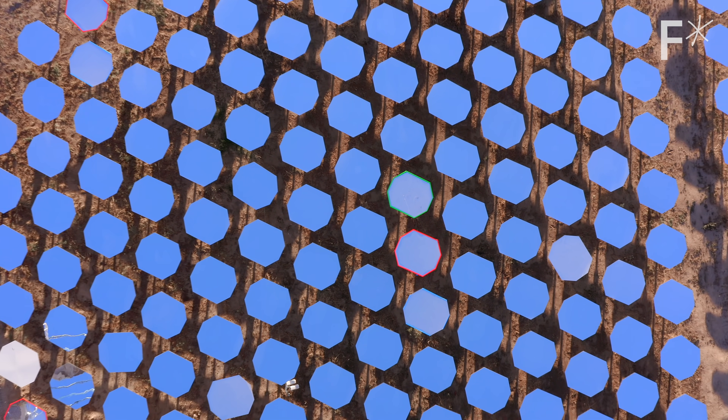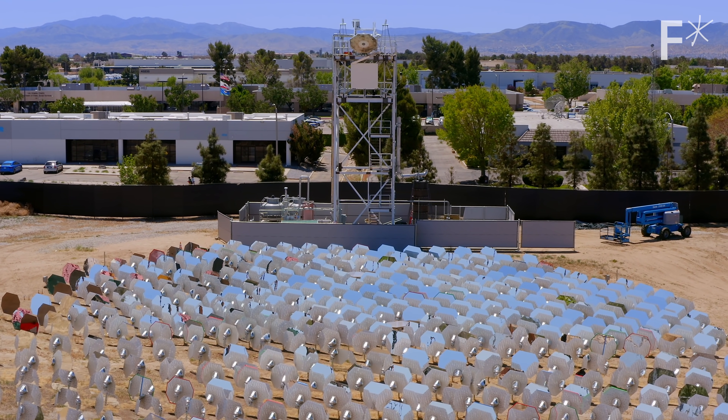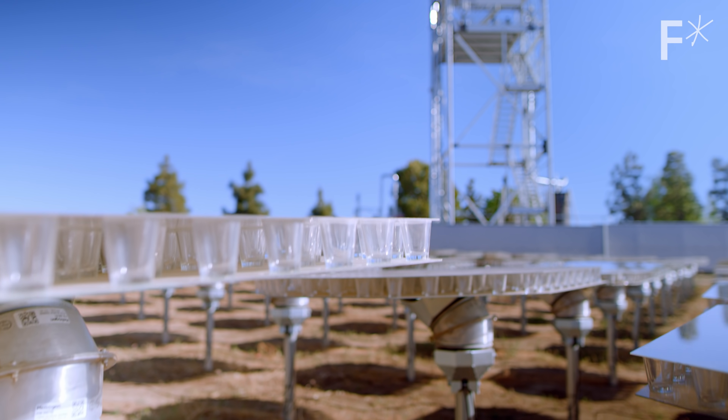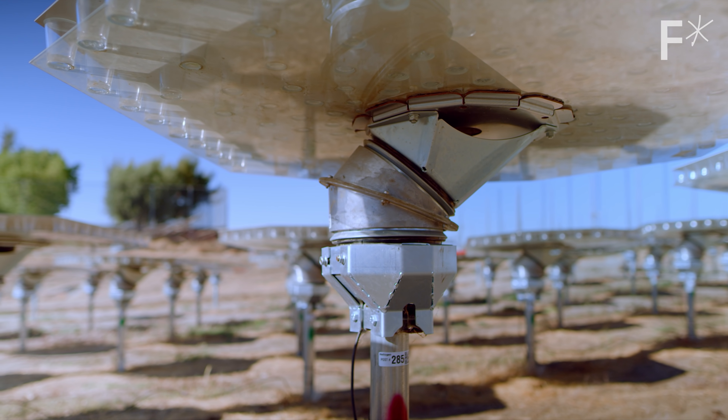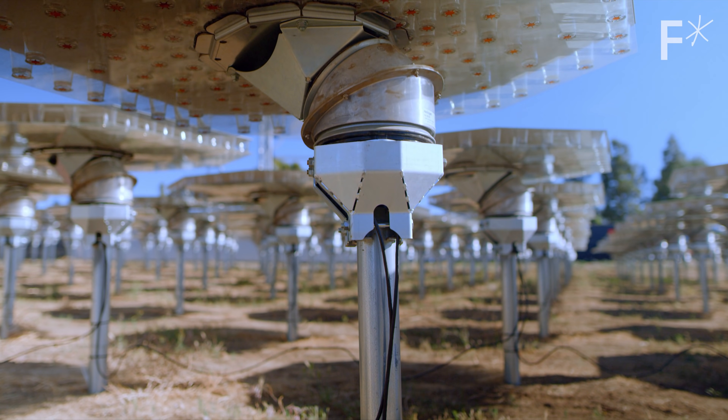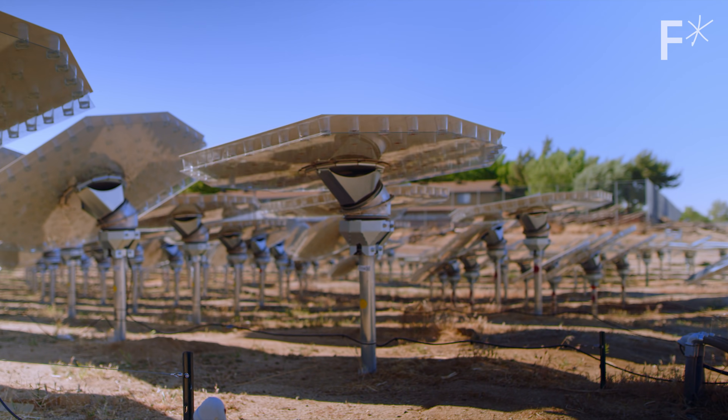These are called heliostats. The reason this solar refinery works so well is that under these mirrors are pretty simple motors that can be controlled remotely. This allows the mirrors to change angles throughout the day depending on where the sun is.